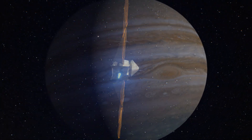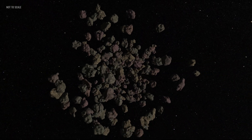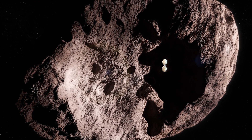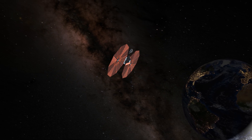NASA's Lucy mission is heading to the Jupiter Trojans, two swarms of asteroids trapped in Jupiter's orbit. When it arrives, it will provide the first close-up look at these primitive objects, thought to be fossils from the dawn of the solar system. But to get there, Lucy needs a little help from the Earth.